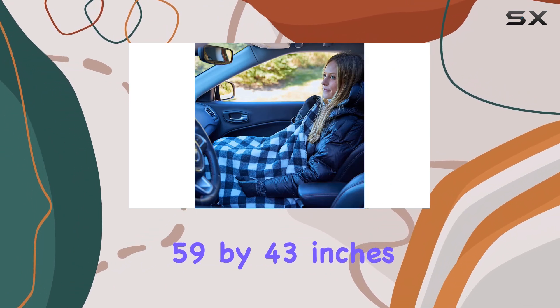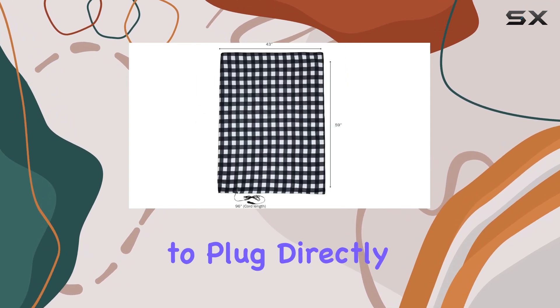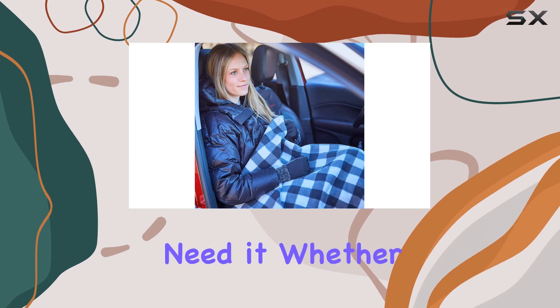Measuring 59 by 43 inches, this blanket is generously sized, ensuring you stay warm from head to toe. Its ability to plug directly into your car's power outlet makes it incredibly convenient, providing instant heat whenever and wherever you need it.